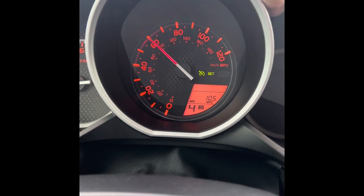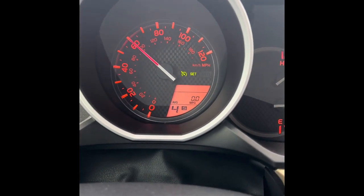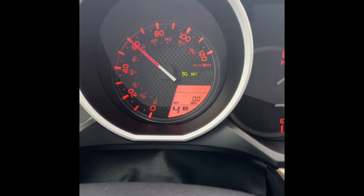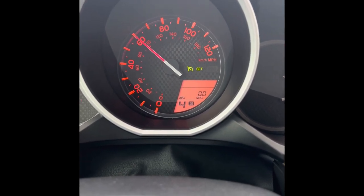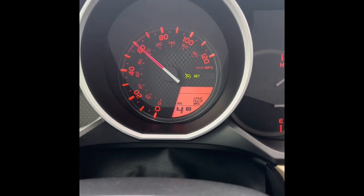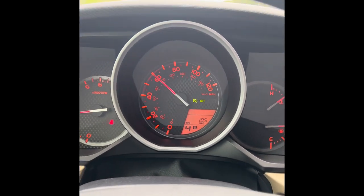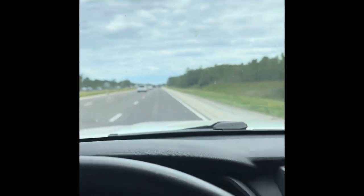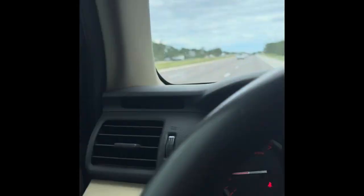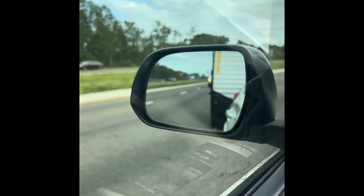Let's reset the MPGs and see what we get. At 60 miles an hour, we're getting about 10 and a half miles per gallon. Got a long way to go, but so far so good.